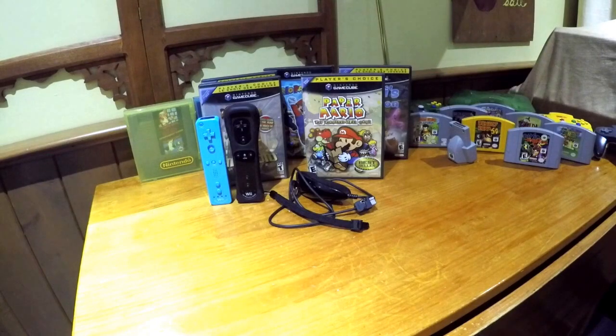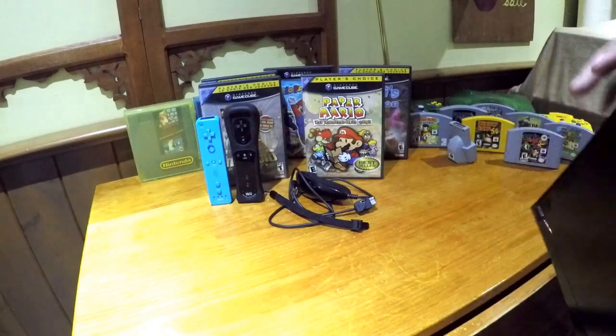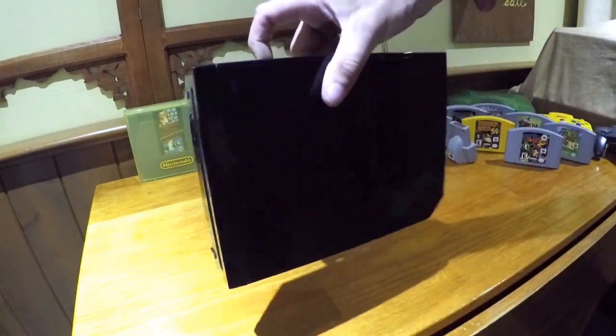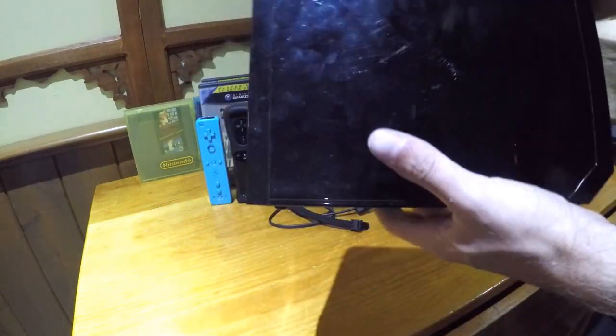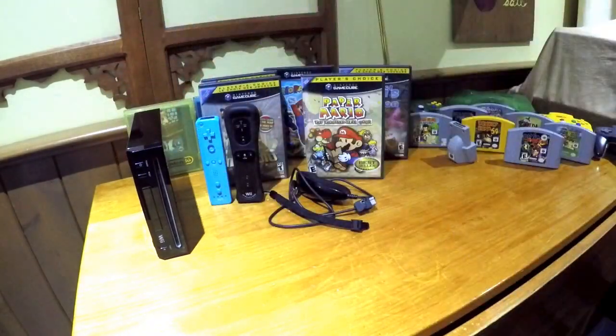We've got the black Wii console — a later generation one, but still good. No GameCube ports or anything on top. But still a great thing to add to the collection.